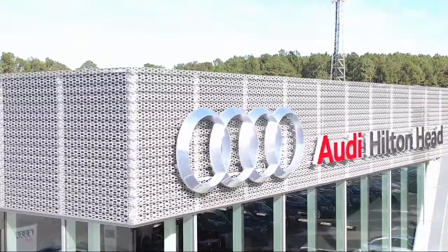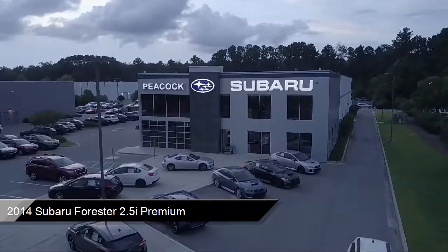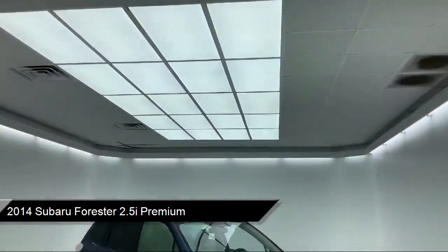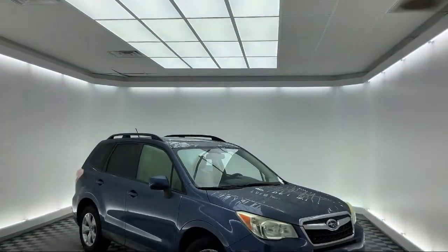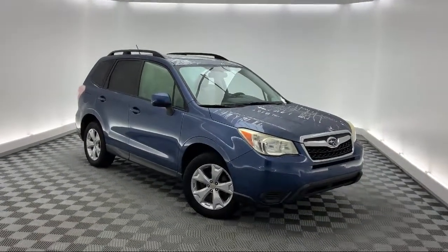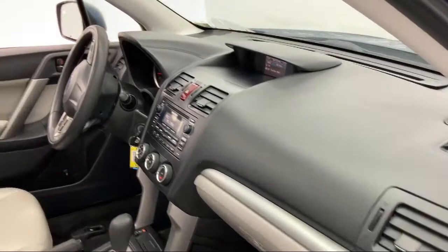Welcome to the Peacock Auto Mall, and here's a look at another one of our great vehicles from our extensive inventory. It comes equipped with roof rack, keyless entry, tire pressure monitoring system, rear view camera, heated door mirrors, and alloy wheels.